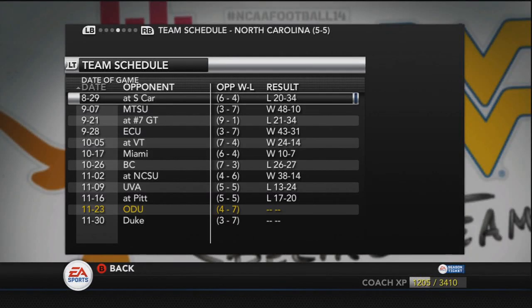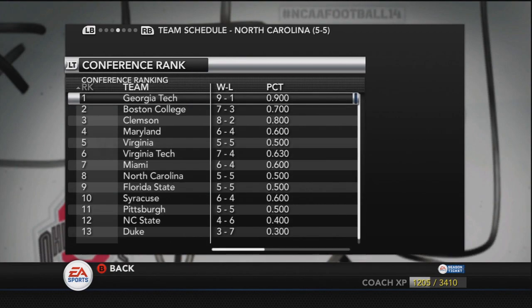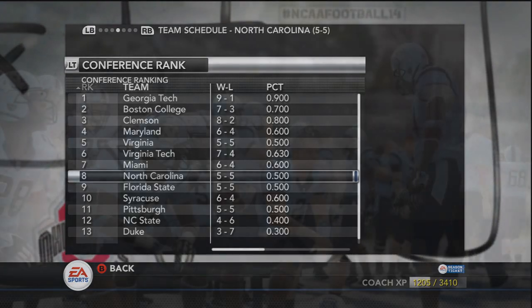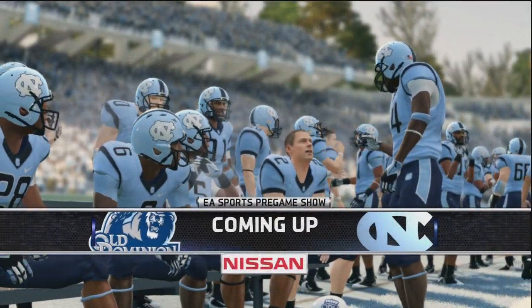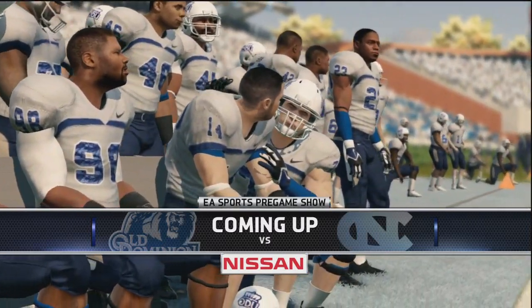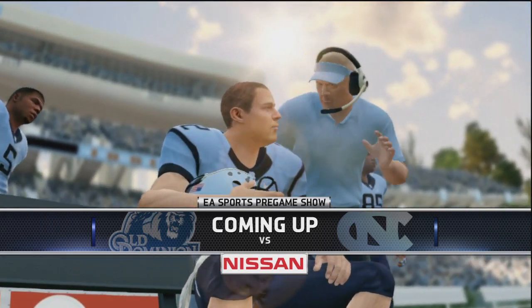Hello, everybody! Here we are in the final game of the season for Old Dominion, and it's at North Carolina. Looking at their previous games, they've kind of had an up-and-down season. They're 5-5, and they're in about the middle of the pack in the ACC, so it's been kind of an average year for them. But Old Dominion would like to come in and surprise everybody, because North Carolina is much higher rated than Old Dominion, despite the record maybe not showing as such for North Carolina.